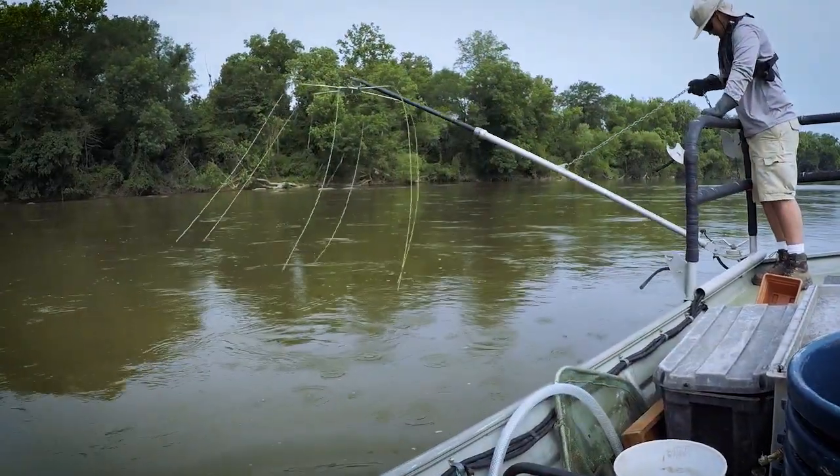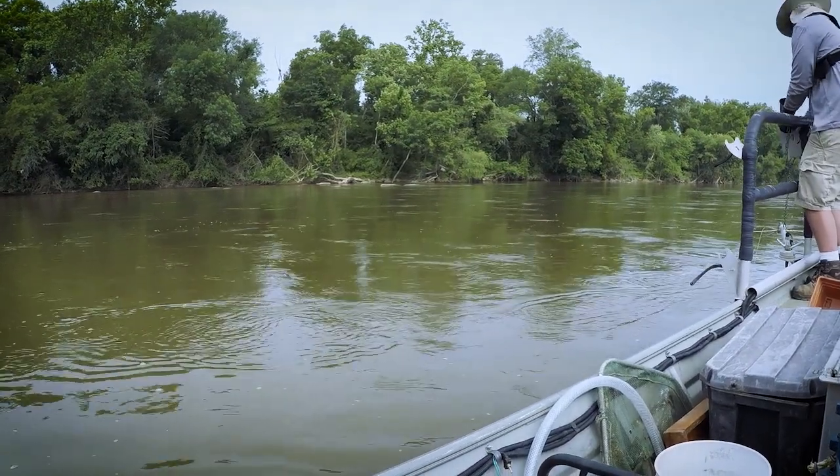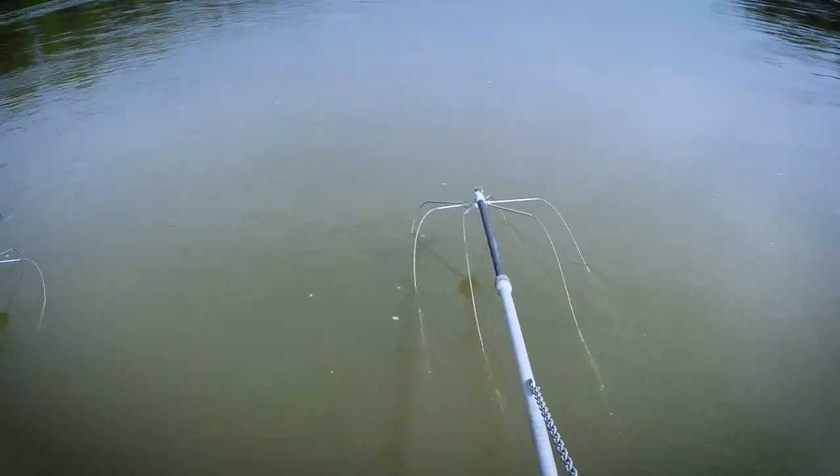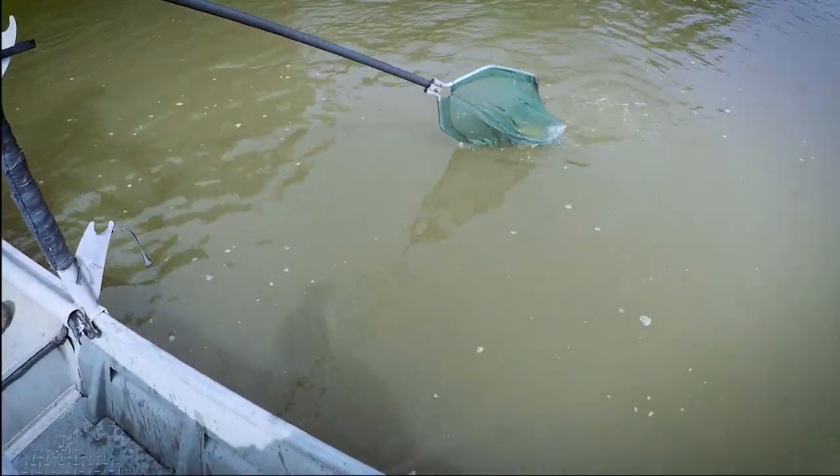Electrofishing is the most commonly used technique to collect catfish in rivers. In addition to the Pee Dee, catfish surveys have been conducted in recent years on the Tar, Neuse, and Cape Fear rivers.